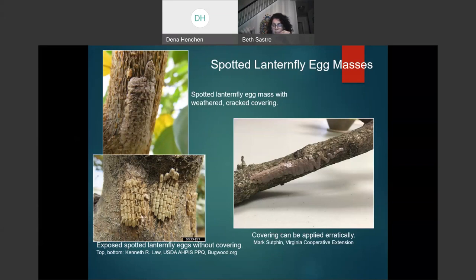On the picture at the right, you can see a Spotted Lanternfly egg mass where the covering was applied only partially — this typically happens when the female is laying her last egg mass. As noted, females can lay between three and five egg masses, and by the very end they seem to be running out of the cover material that protects the eggs.